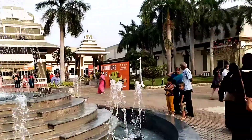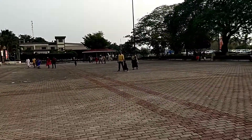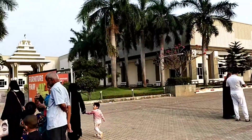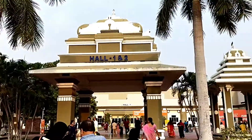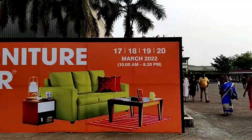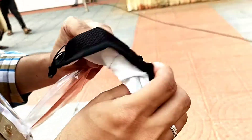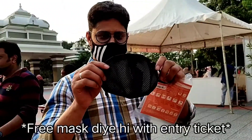So guys, this is the entrance of the Trade Center. This exhibition ran for four days — the 17th, 18th, 19th, and 20th of March. I know this video is quite late, I'm sorry for that, but I just wanted to show you how it went. And these are the masks which we got for free — Wildcraft masks, free!